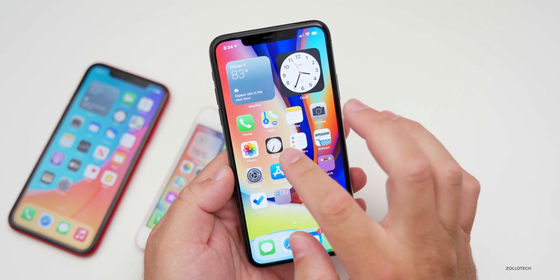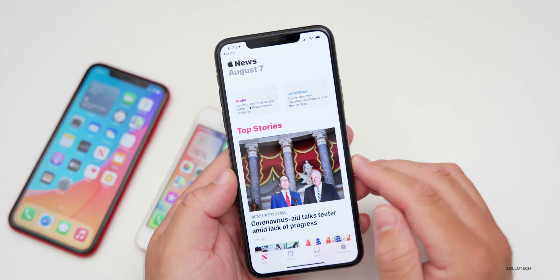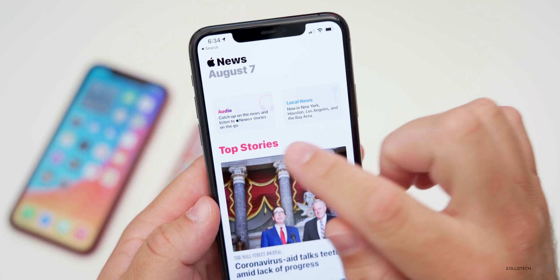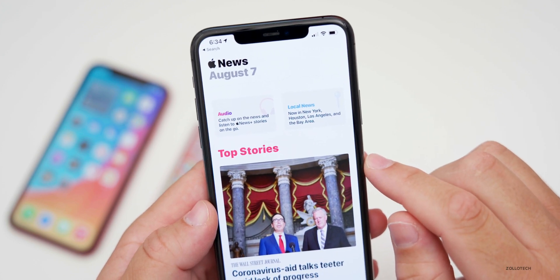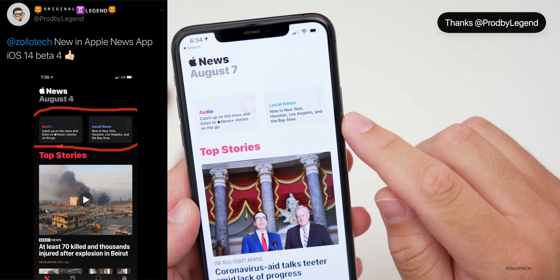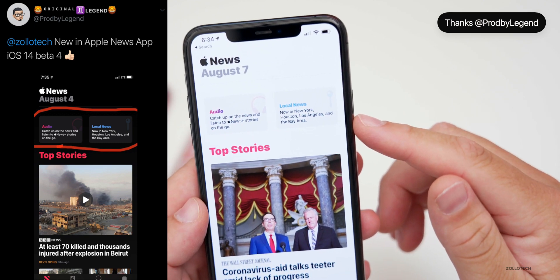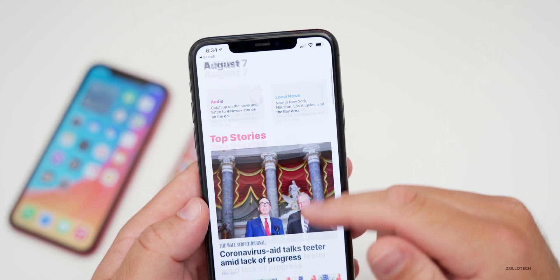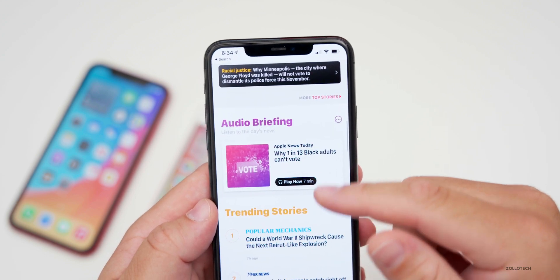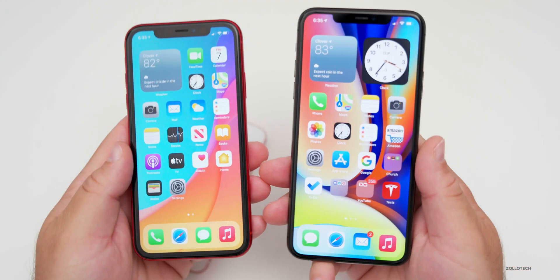There are a couple of small changes in the News app, with one sent over by Prod by Legends. At the top there are now two buttons: one says 'Audio — catch up on the news and listen to Apple News+ stories on the go,' and the other says 'Local News — now in New York, Houston, Los Angeles, and the Bay Area.' We knew this was coming, but now they have dedicated sections at the top, and an audio briefing section also shows up as you scroll down.